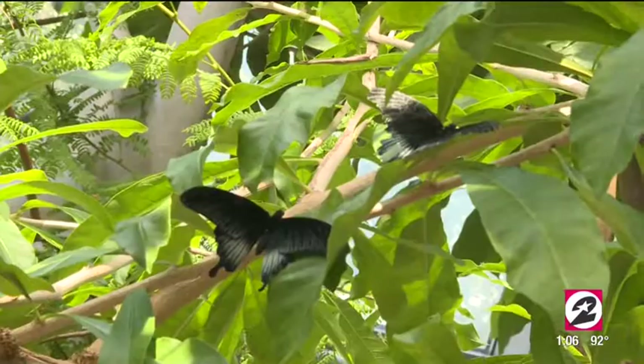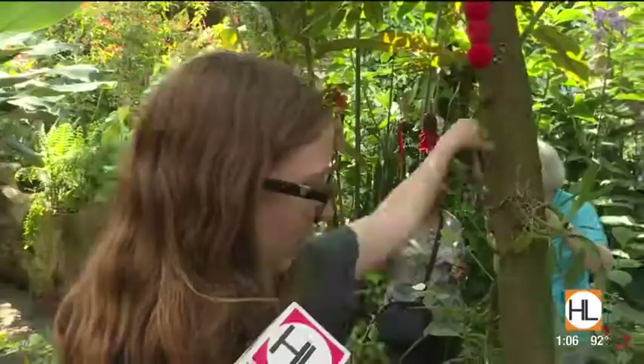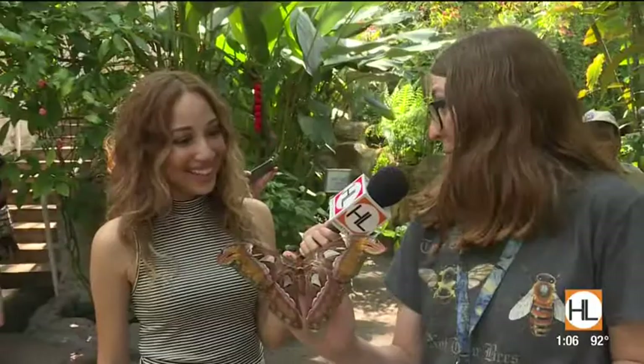The butterflies won't hurt you at all — they can land on you and it's just fun. They might taste you with their proboscis. But this is a moth; this one could do nothing to you at all. It does not have a mouth as an adult. We do have them sometimes land on people, but it's usually just fun. It's a great place to come during the summer because it is climate controlled — you get a little bit of the jungle, being around nature, but you're inside, not worried about the sun or anything.